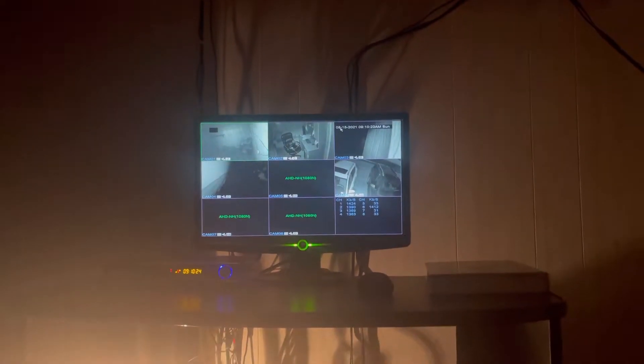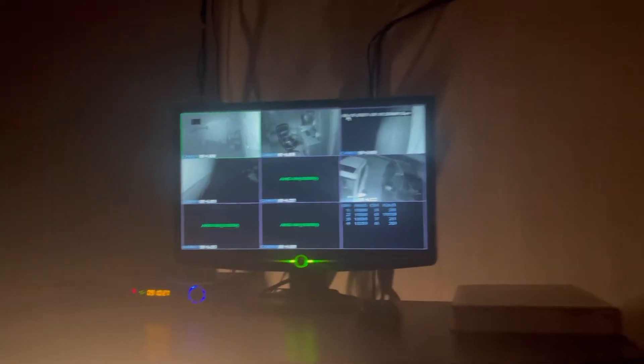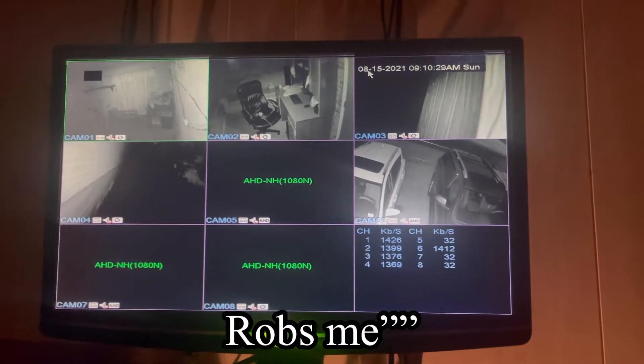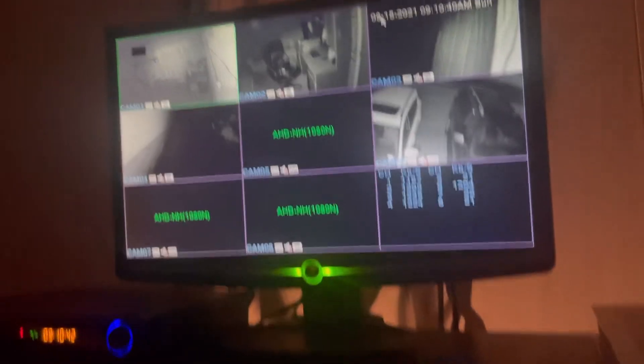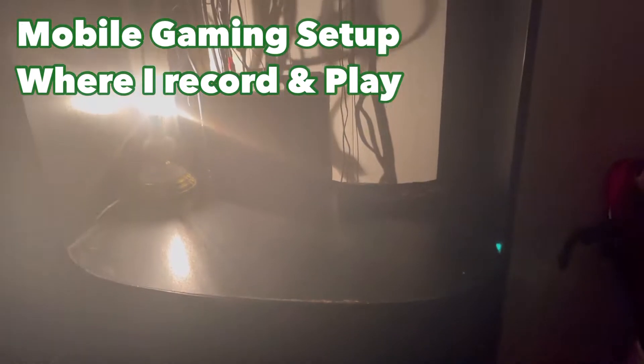What you guys see right here is obviously not just a table. Up there is obviously a camera — I have no idea why it's here, but yeah, my parents put it in case anything weird happens around the house. That's why we have this camera above my setup. What you guys saw right here is obviously my mobile setup, aka where I record my mobile gameplays.